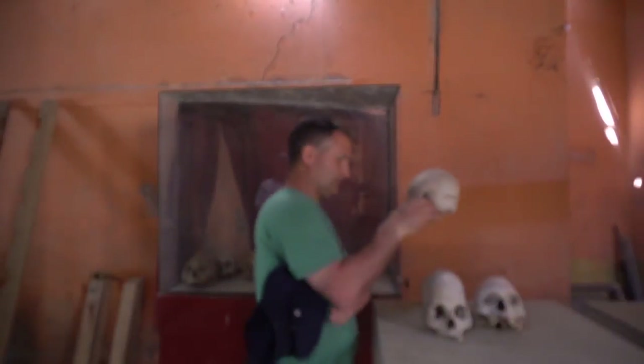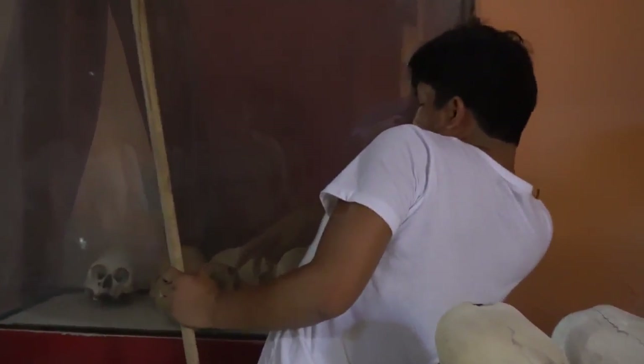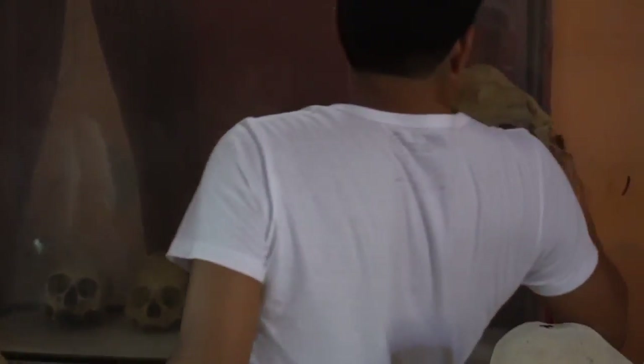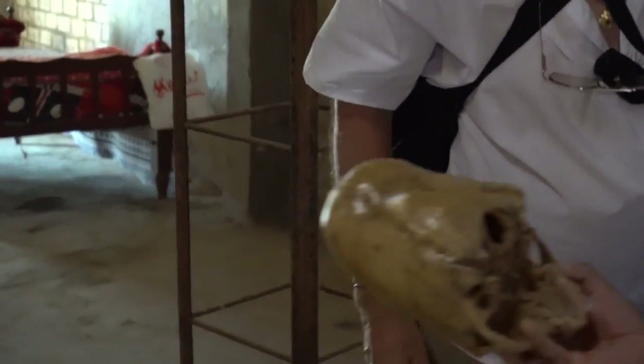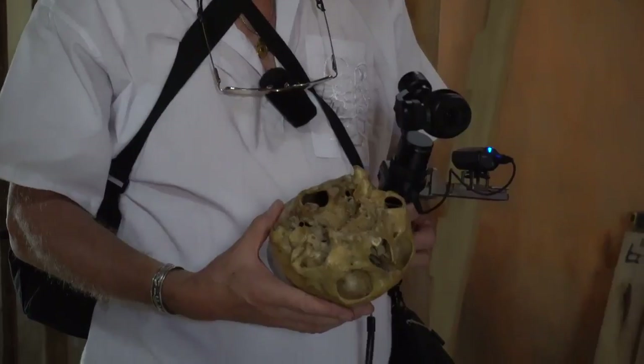This is unbelievable. That one is from Chongos — Chongitos. It looks like it's covered in shellac — yeah, like the orange skull. It's covered in shellac. Brian, your thoughts on this?